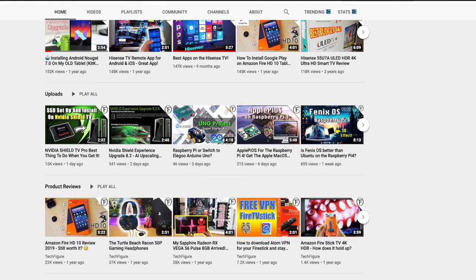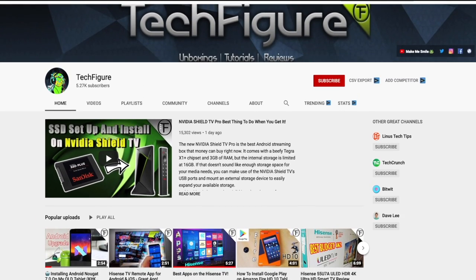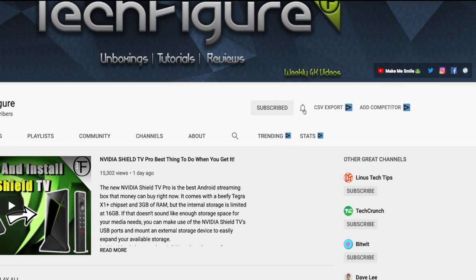If you're new to the channel and you want to stay up to date with the latest tech tutorials, reviews, and unboxings, I do everything including Firestick, Raspberry Pi, and Android TV tips and tricks, so subscribe and hit the notification button.